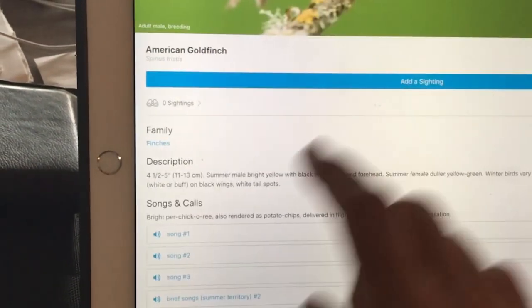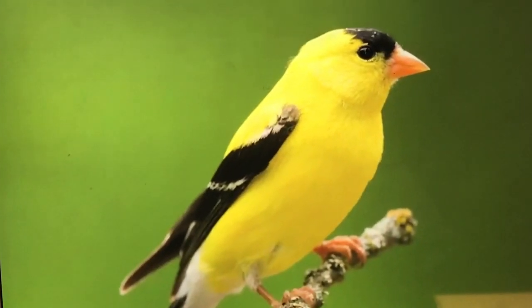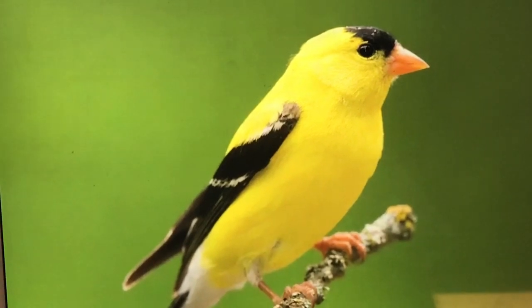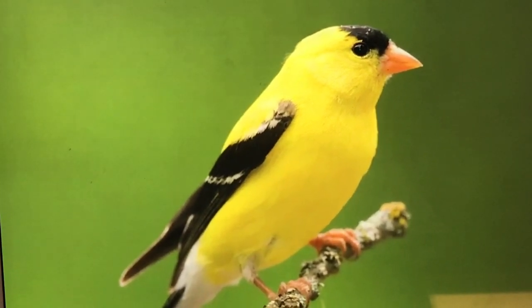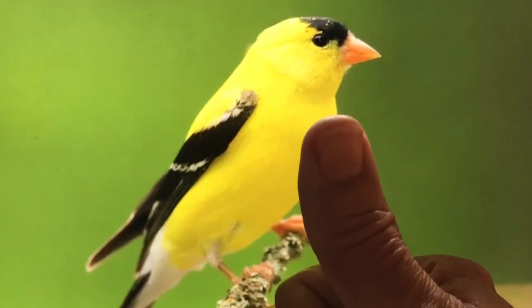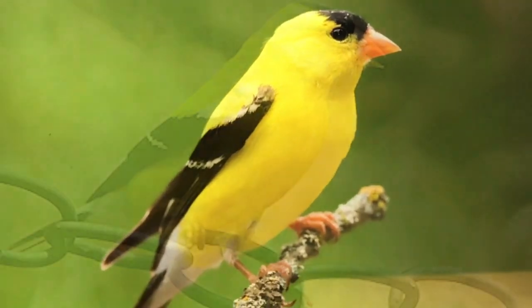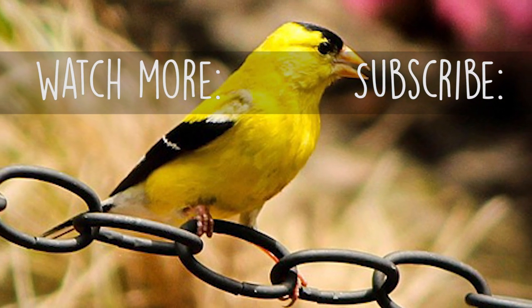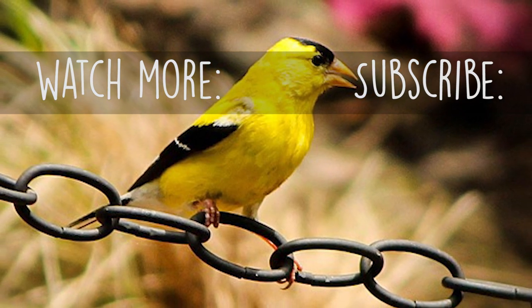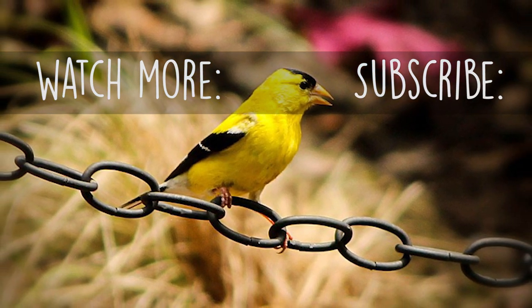I just love the sound at the feeder too. Have yourself a great day. Thank you so much. Talk to you soon.